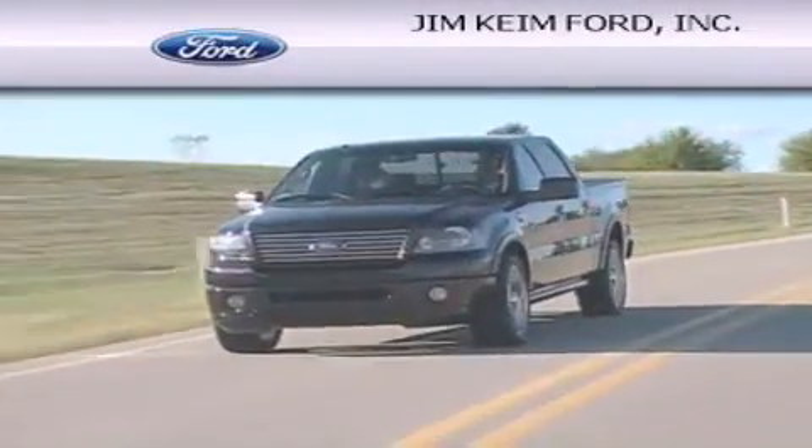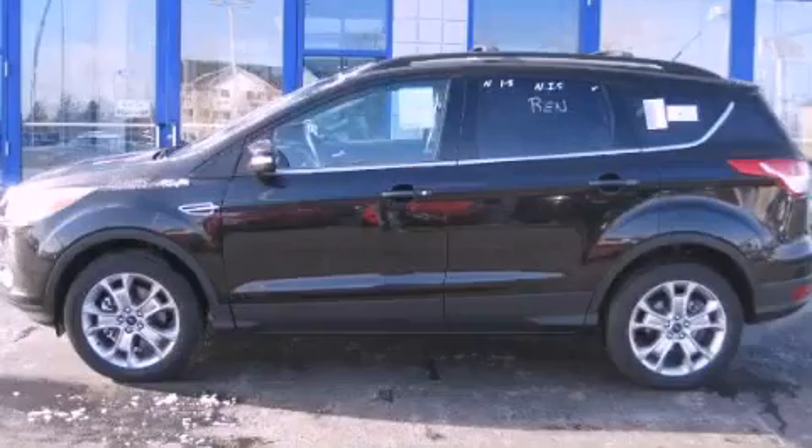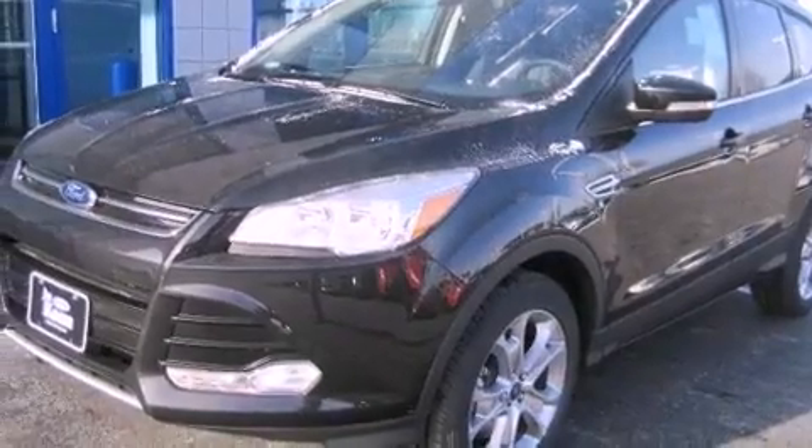Another fine vehicle offered by Jim Keim Ford. This is a brand new 2013 Ford Escape — a great blend of utility, comfort, and style.